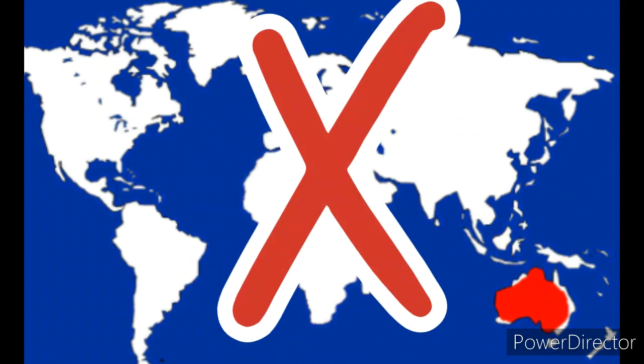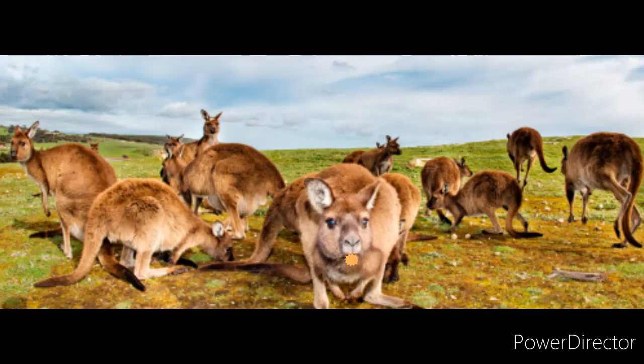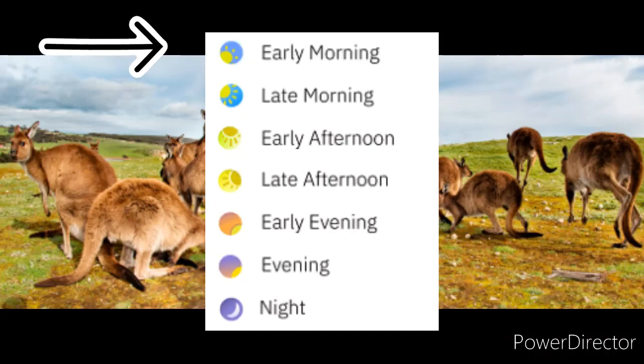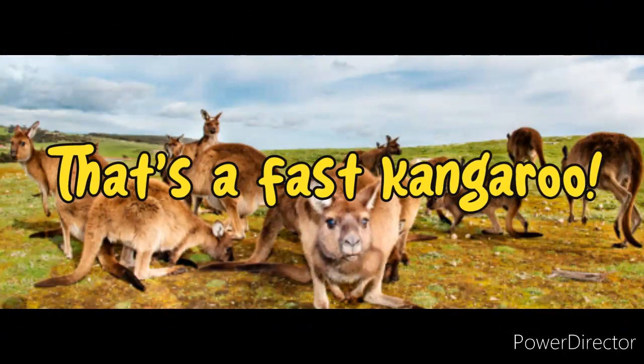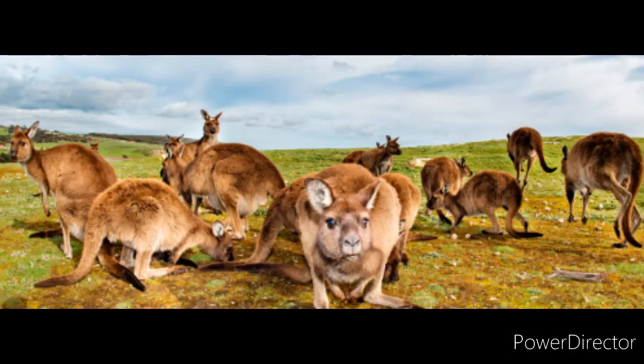The heat of Australia might also explain why kangaroos only want to be active during early morning and evening when it's not so hot. They only sleep about four hours every day because they always have to be on the lookout for predators. Something that helps protect them is the ability to hop up to 43 miles per hour — that's a fast kangaroo!